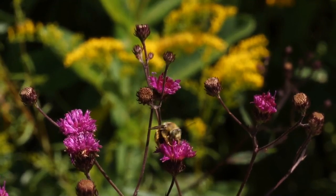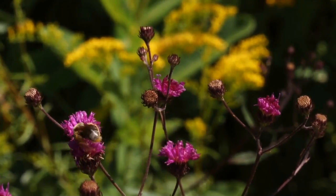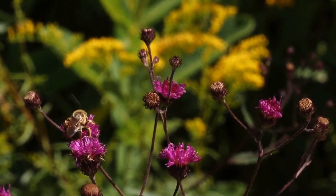This sunflower bee is foraging on stemless ironweed, Vernonia acaulis, and you can see the smallest goldenrod in the background.